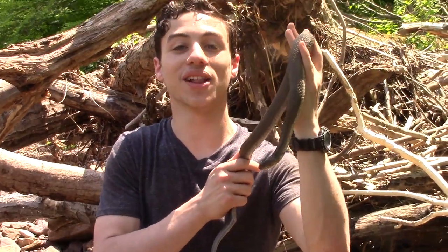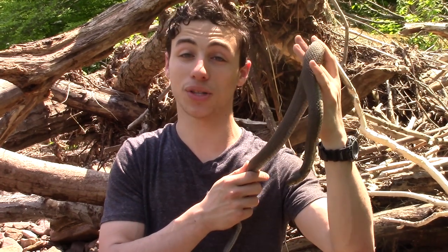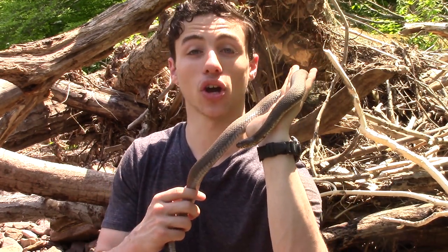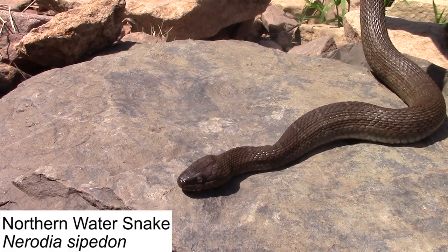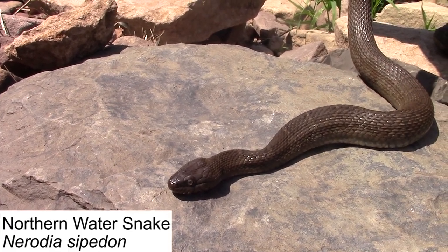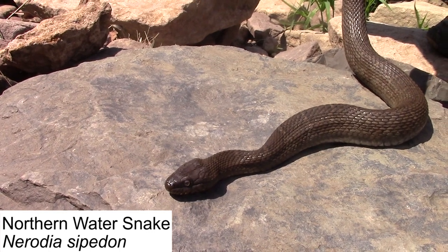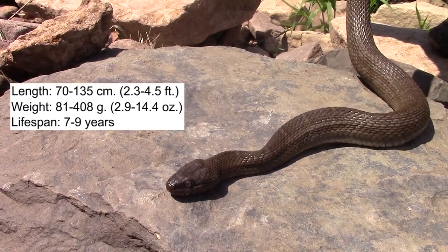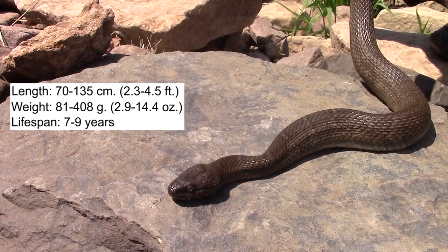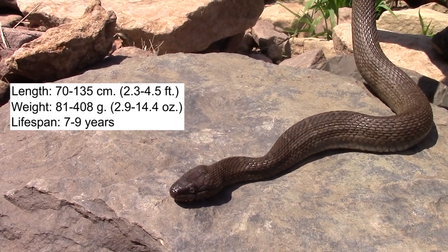So we finally have a little northern water snake here. It's been a long day of searching but we finally got this little girl. Now this is the northern water snake, and these guys are one of the most common species of water snakes we have in Pennsylvania — and actually one of the largest growing as well. These guys can get regularly around four feet in length, so they're quite a large snake.